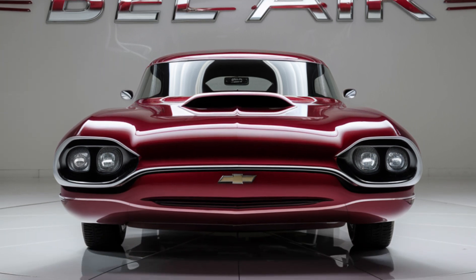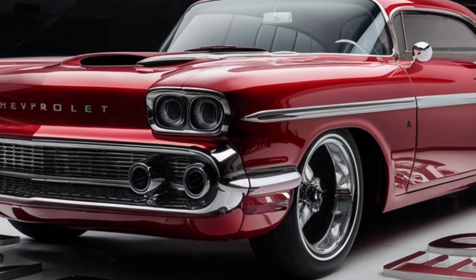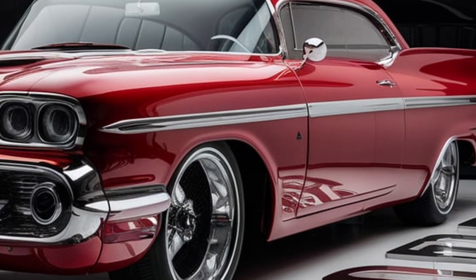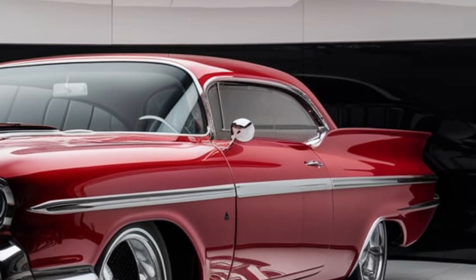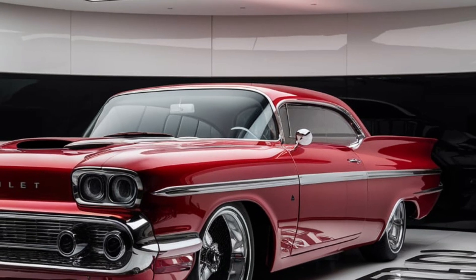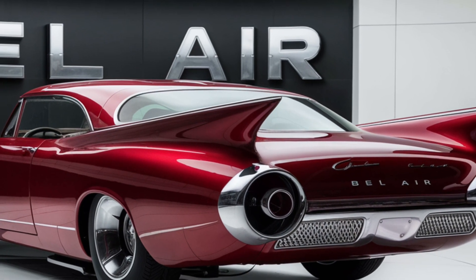Or navigating city streets, the Bel Air delivers performance that matches its stunning appearance. Step inside and you'll find a luxurious interior designed for comfort and sophistication. The cabin is spacious, with high-quality leather seats and wood and metal accents that exude elegance. The dashboard seamlessly integrates a high-resolution touchscreen providing access to the latest infotainment system.